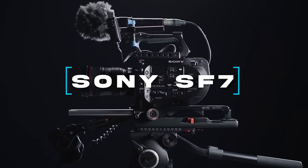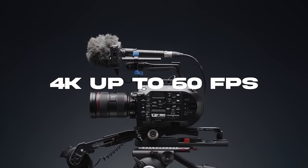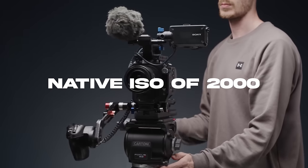I saved the best for last — in my opinion, one of the best bang-for-your-buck cameras you could possibly buy in 2024, and that is the Sony FS7. This camera definitely has some miles on it — it's about 10 years old — but it's still one of the most reliable workhorse cameras money can buy. It comes with a Super 35 CMOS sensor, shoots 4K up to 60 frames per second, 1080 up to 180 frames per second, 14 stops of dynamic range, 10-bit 4:2:2, and a native ISO of 2000.